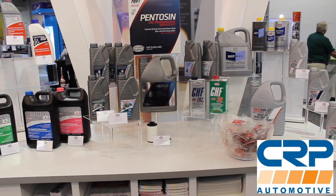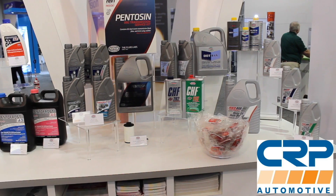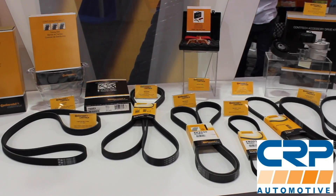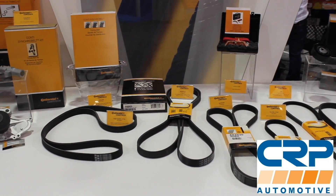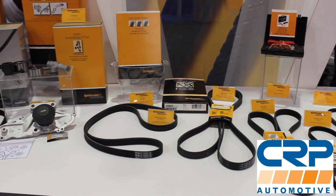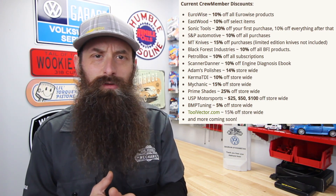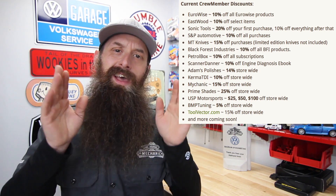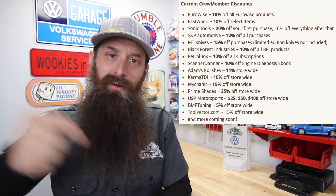Today's sponsor is CRP Automotive. CRP deals in a ton of OE maintenance and repair parts — timing belt kits, suspension components, and even fluids. In fact, they make the factory DSG fluid for Volkswagen and Audi, so check them out at crpautomotive.com. Also, if you want to support the show and score discounts to places like Black Forest, Eastwood, MT9, Sonic Tools, Kerma TDI, Scanner Danner, USP Motorsports, Adams Polishes, Prime Shades, and more, check out the crew membership program. Links are in the description.